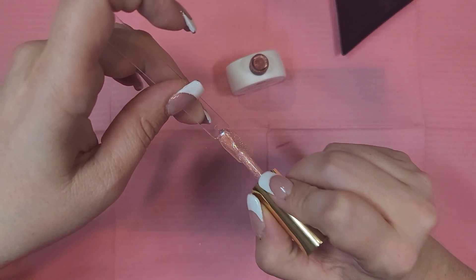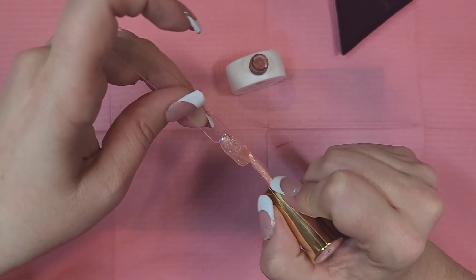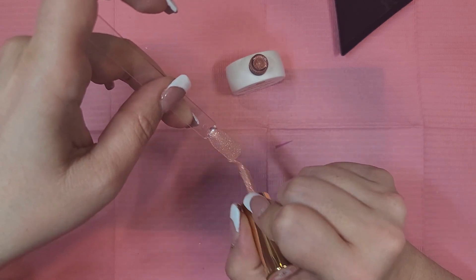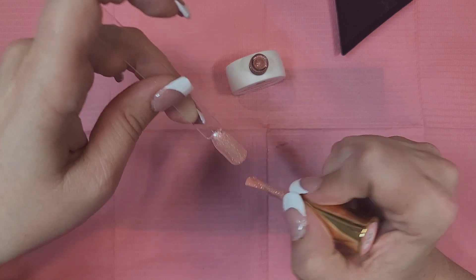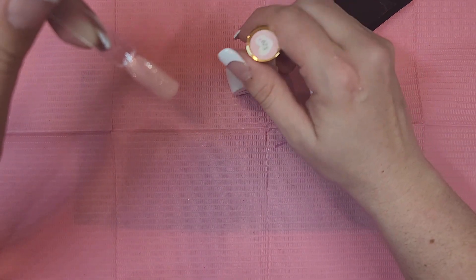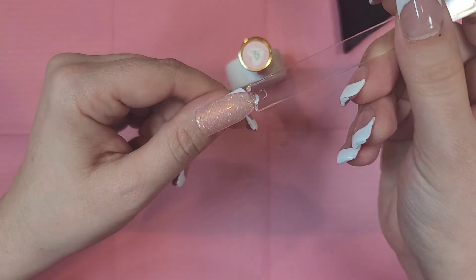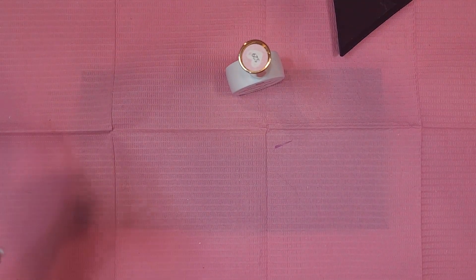Let's try coat number two of this. It's pretty! Now with two coats it's full coverage — it has like a green reflect in there. It's really pretty.